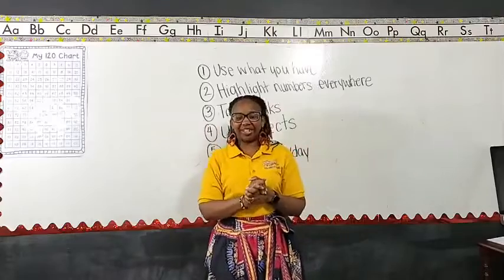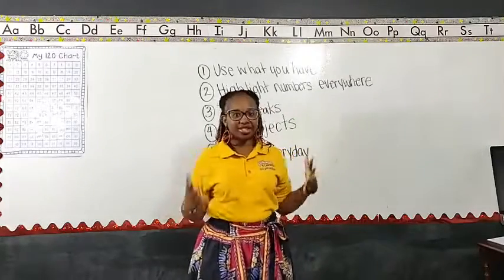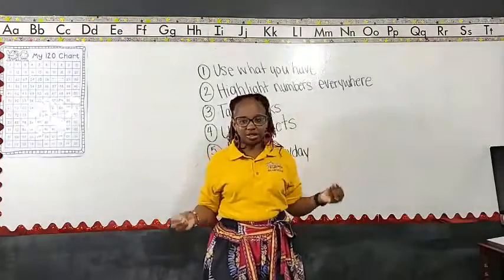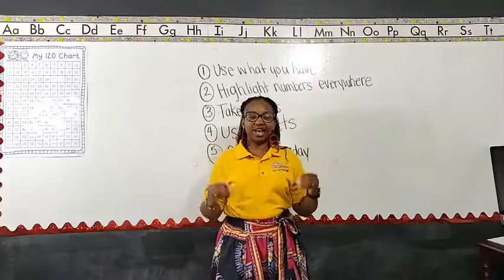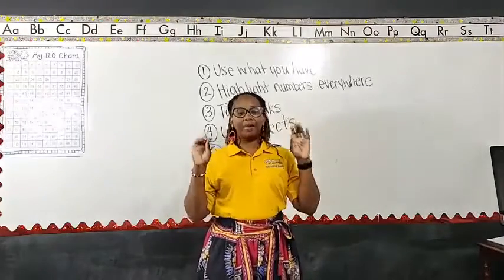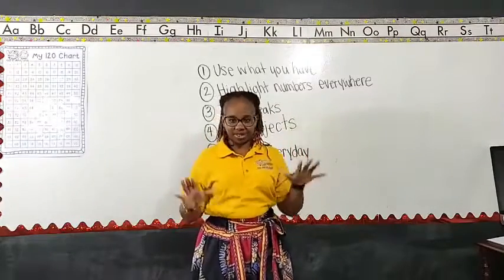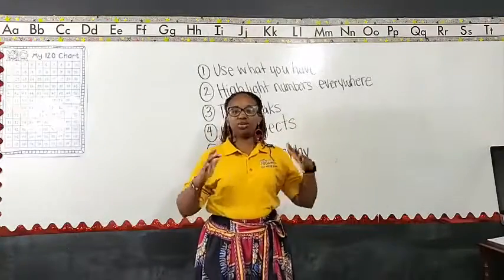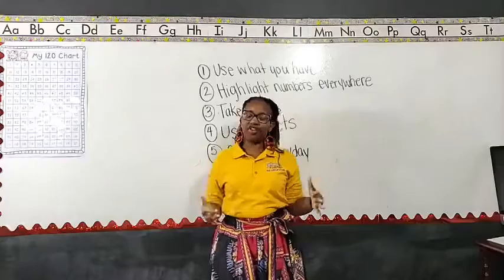I am so excited that I have had the opportunity for the past couple of months to share ideas, strategies, and tips with you all. And today, as we wrap up this last Live Math Monday session, I just wanted to give you five tips to carry with you throughout the summer and as we move into whatever our academic year is going to look like in the fall.